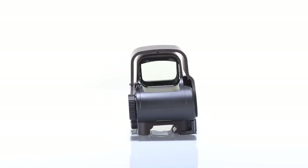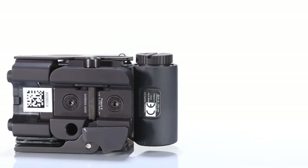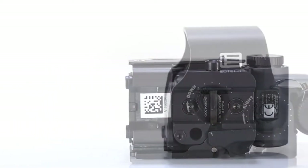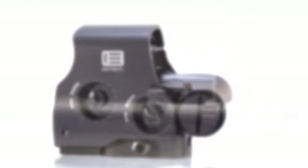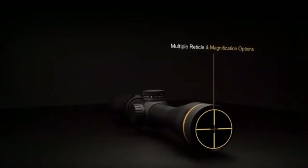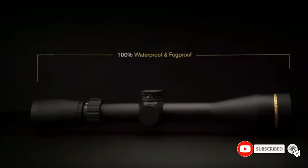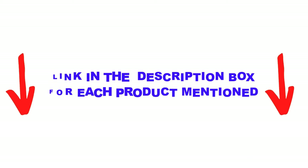Are you looking for the best shotgun scopes in your budget? In today's video, we break down the top 5 best shotgun scopes available on the market. This list is based on personal opinion, covering price, quality, durability, and more. Let's get started.